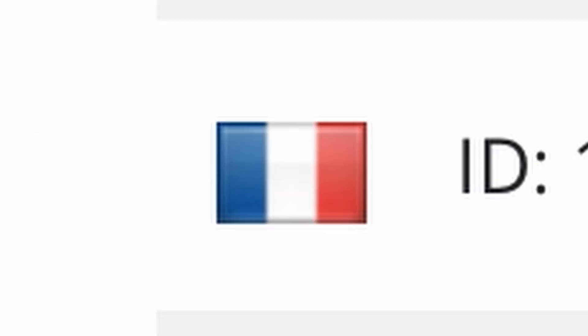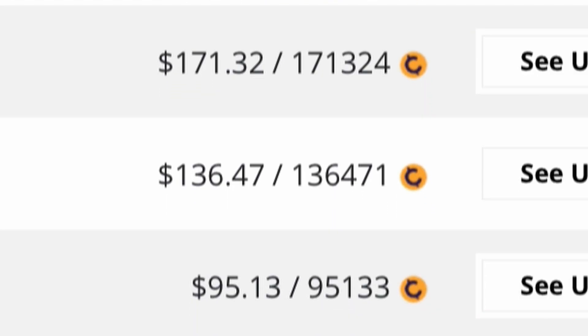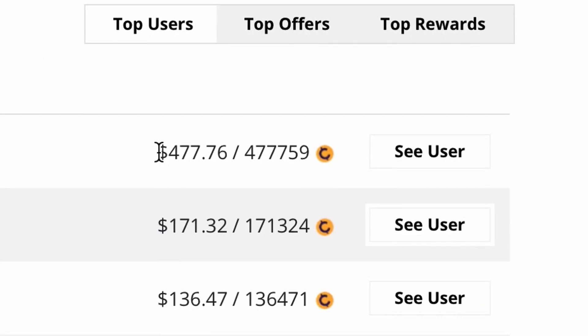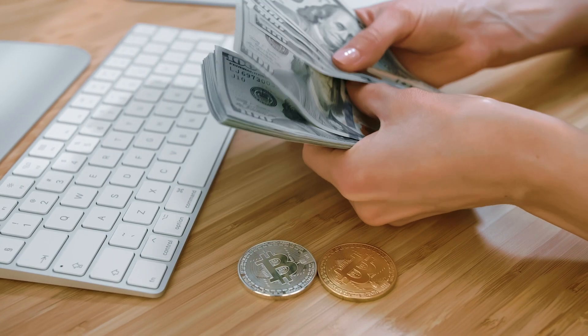They have lots of users from different countries making some pretty good money here on a daily basis. You can see the top earner on this website has made over $477 so far on the platform. Another person has earned over $171, another one $136, $95, and it just goes on and on. Lots of people are making a killing on this platform and you can earn just like this if you follow the steps I'm going to show you in this video.